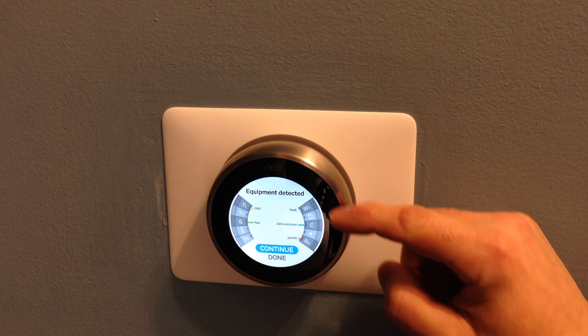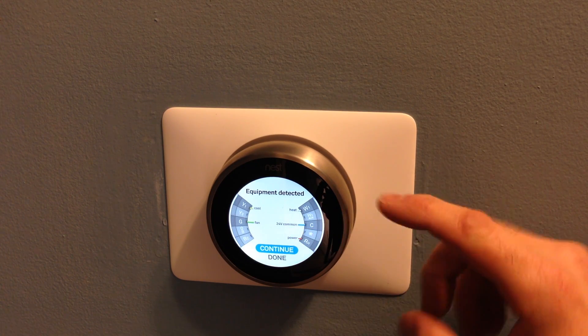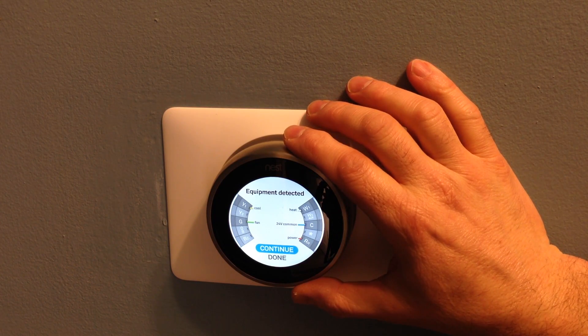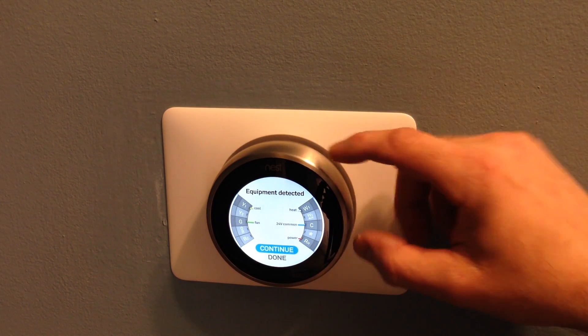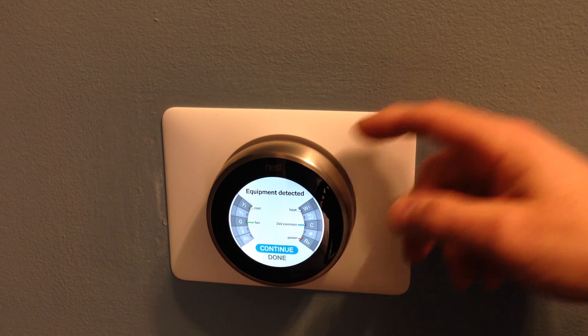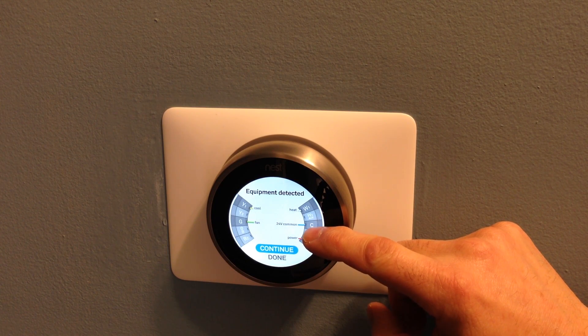If you look at this one right here — the C, the common, the 24 volt common — I didn't have that hooked up originally. The way this works is it draws a little bit of power each time it's on to charge the battery inside. I wasn't getting enough voltage through the normal cycling, and if you hook up the 24 volt common, which I happened to have available, that supplies voltage to the thermostat all the time to maintain the proper charge on the battery.